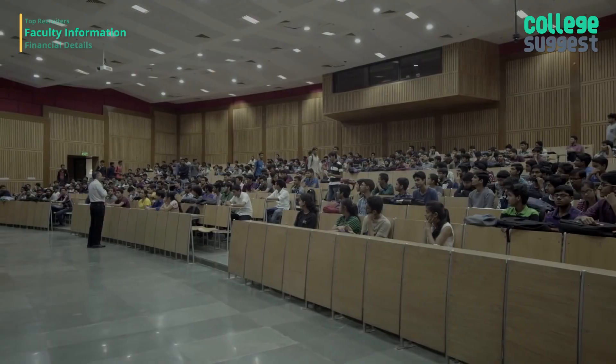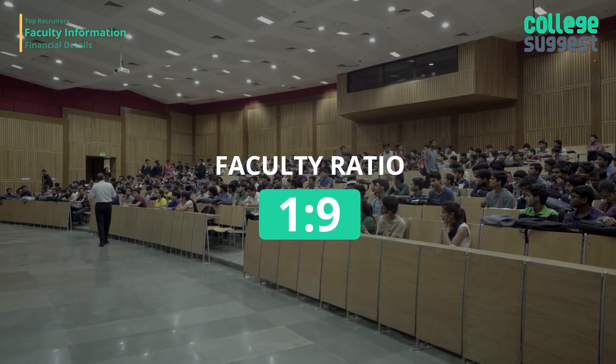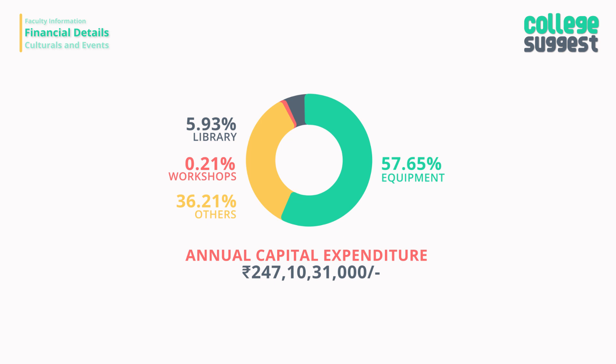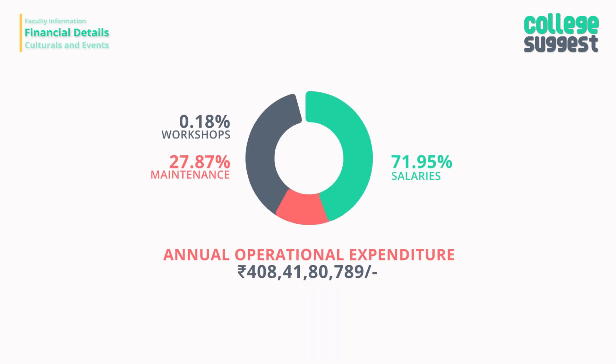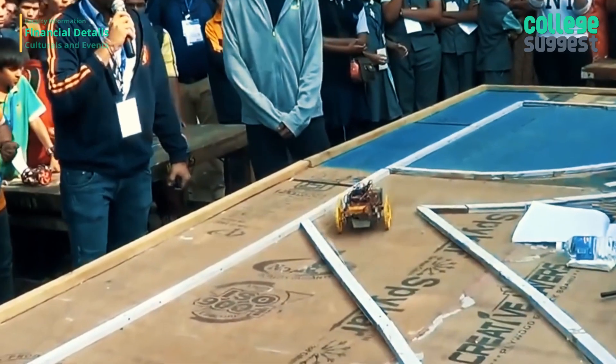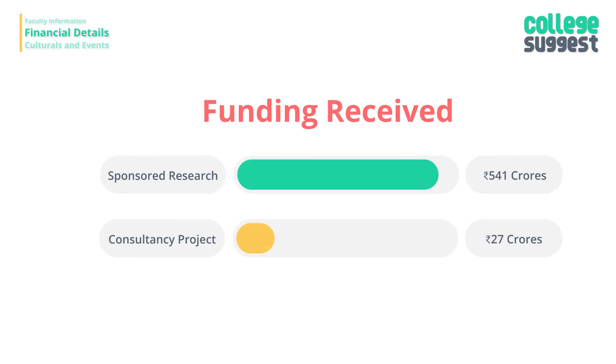Almost all faculty members at IIT Delhi hold a PhD degree, with one faculty member for every 9 students. These well-versed teachers assist students in all aspects of engineering. Financially, IIT Delhi is very strong, spending over 247 crores as annual capital expenditure, a large portion of which went toward purchasing new lab equipment. Over 408 crores was spent as operational expenditure, largely on staff salaries. Last year, IIT Delhi received over 541 crores as sponsored research funds and over 27 crores as consultancy project funding.